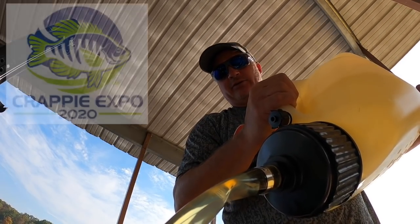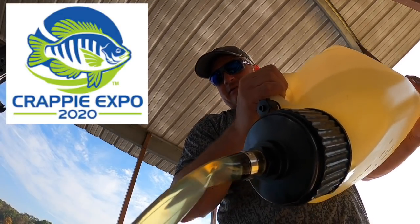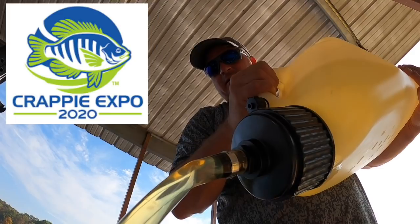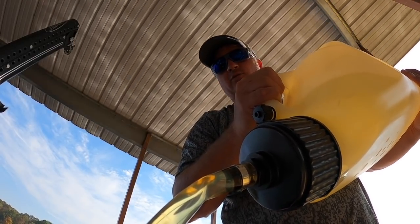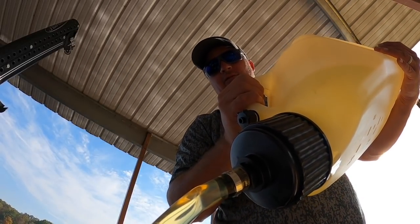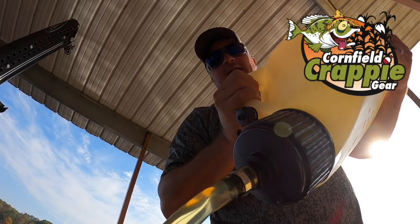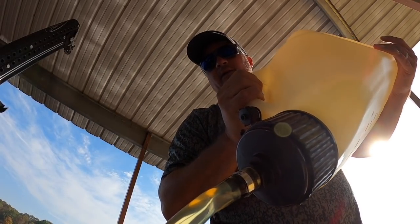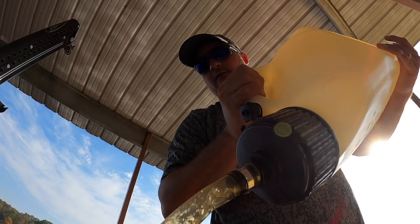We're going to the Crappie Expo here shortly — me and Marcus. If you have an interest in checking us out, check out the Branson Crappie Expo. We're going to show up October 25th and be there the entire week through Saturday. Swing by the Cornfield Crappie Gear booth — we will definitely be hanging out around there and talking crappie with you.